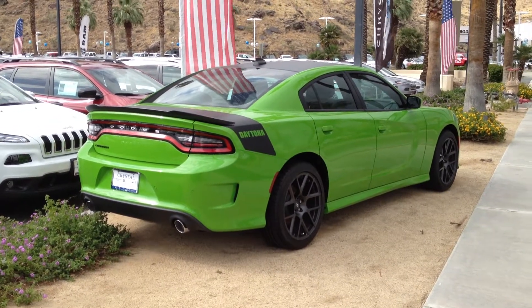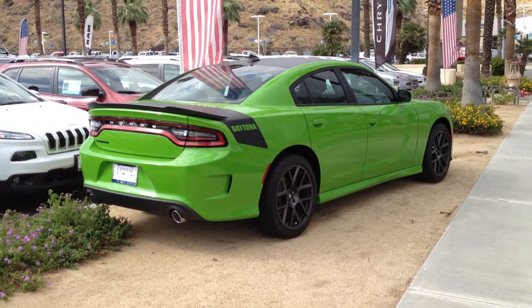Beautiful car. It's here at Crystal Chrysler if you're interested. Be good to each other, be good to your cars.